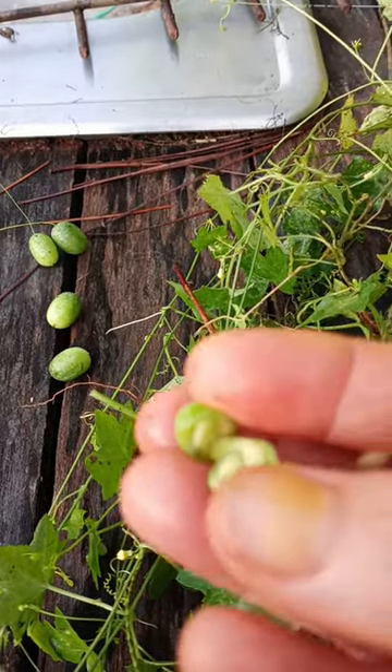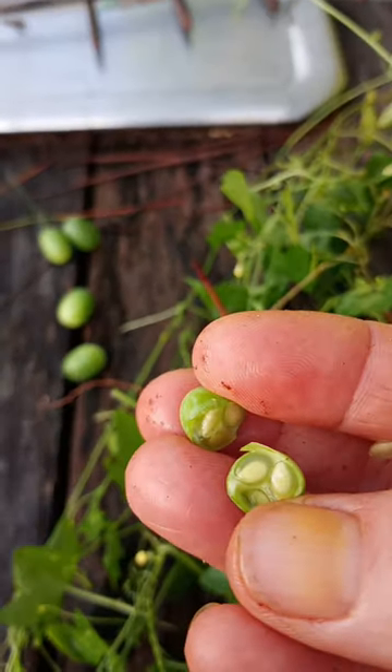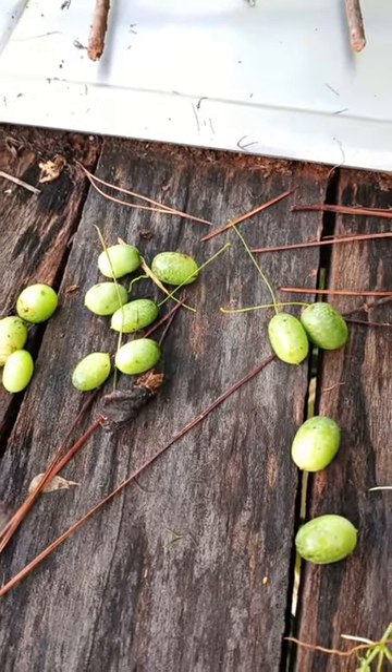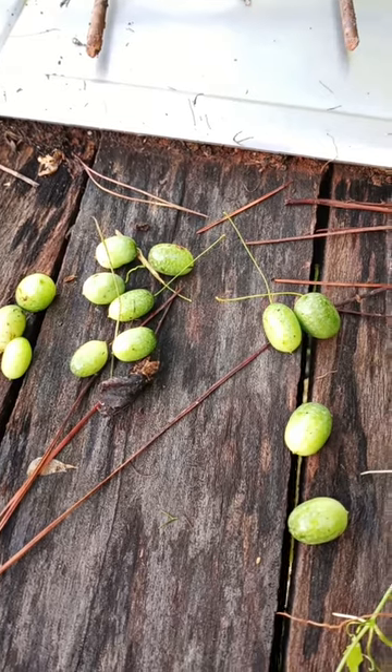See what they look like on the inside? Pretty neat. Collect them and eat them, but once they turn dark green or black, they're poisonous.